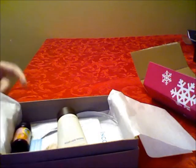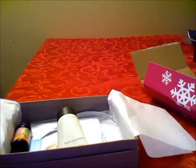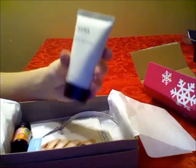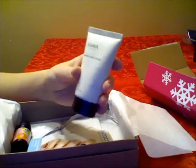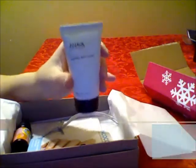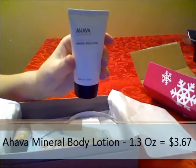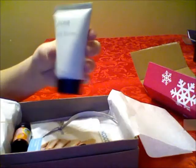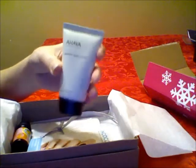It came in this little tissue paper, which is really cute — white with silver glitter sparkles. First, I have this mineral body lotion from Ahawa. I already tried it; I have it on my hands right now. It smells really good and it feels really nice. It's a pretty decent size, pretty big as you can see.